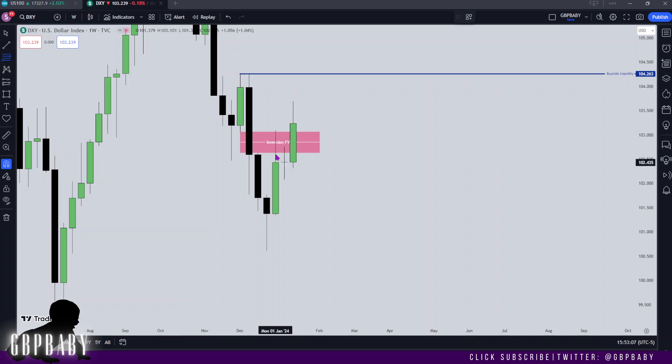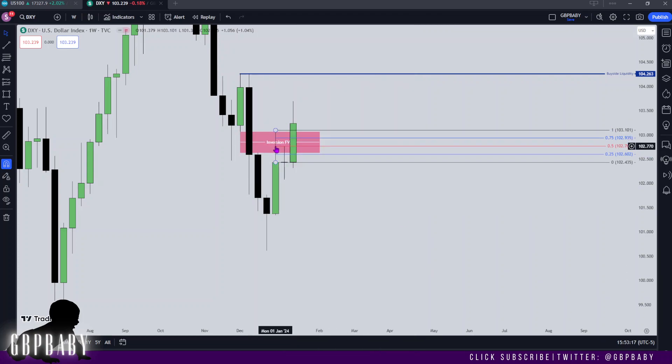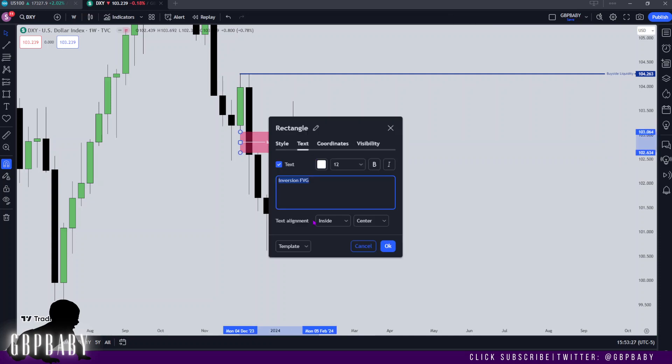I also have my attention on the 50% level of this wick, but that pretty much lines up with the 50% level of the fair value gap. Here's the 50% level of this wick, and that's just below that inversion fair value gap midpoint. It's pretty much the same level, so I don't want to make the screen too messy. Let me just put weekly inversion fair value gap like so.